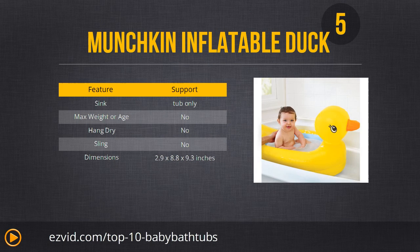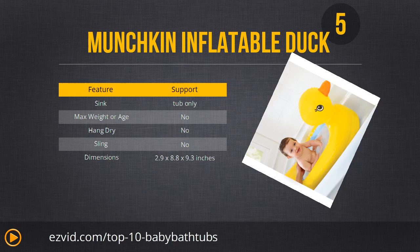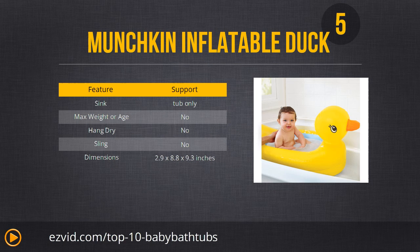Number 5 is the Munchkin Inflatable Safety Tub, which obviously looks like a big rubber ducky. Being inflatable also means it's deflatable, making it an excellent option for travel. It's also really cheap since it isn't very expensive to make an inflatable tub. The downsides are that it's a little too big for most sinks so you have to use it in a bathtub, and because it's inflatable, it can pop at some point. Overall though, it's an excellent and super cheap tub, so if it does eventually pop you won't feel too bad about it.